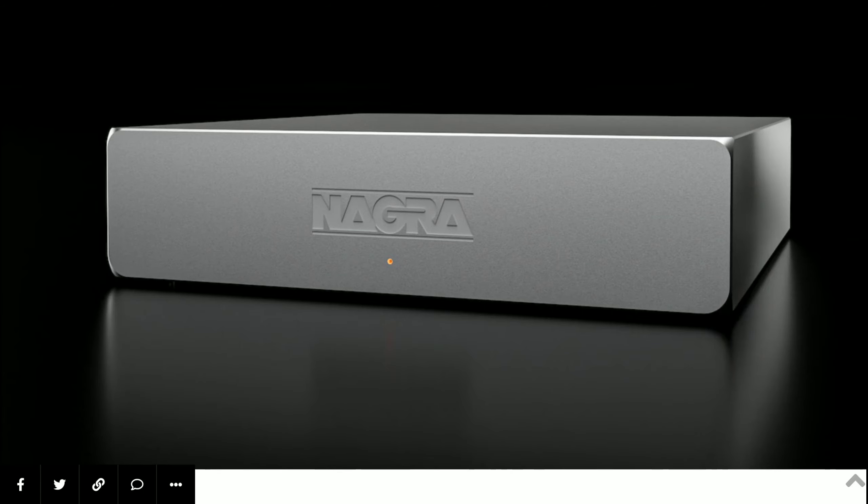The Switzerland audio brand Nagra has announced their new streamer — the Nagra Streamer — priced at five thousand dollars. This is a very high-end music streamer you can buy for your audio setup, depending on what you like.